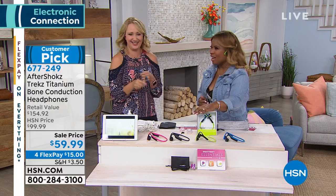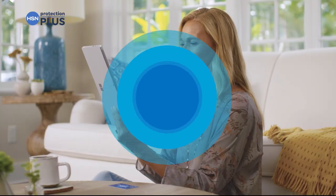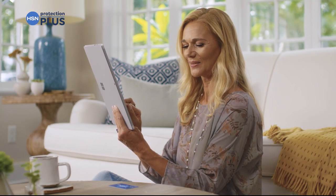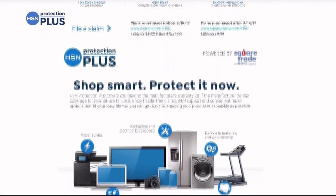Thank you very much for being here. If you don't own our HSN card, it's easy to apply — most people who apply are approved. On your first purchase you'll get $10 off, so if you've thought about applying for the HSN card, definitely do it now. Coming back, we're going to be talking about that Amazon tablet. And don't forget our Protection Plus plans at HSN — electronics, fitness equipment, even jewelry can be covered. Search Protection Plus at HSN.com.